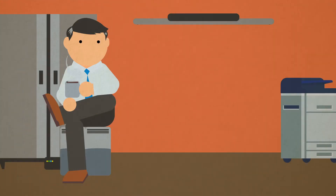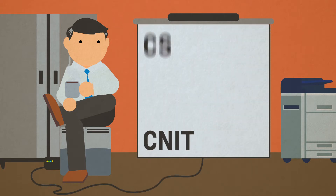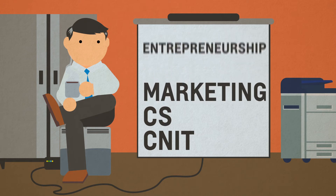Web Programming and Design produces students who can help companies utilize the web in many ways. Any minor can help, but the most common minors are CNIT, CS, Marketing, and Entrepreneurship.